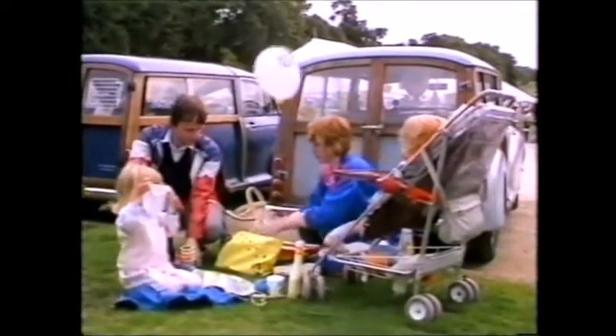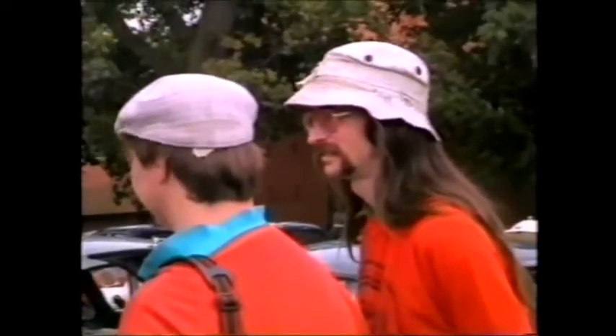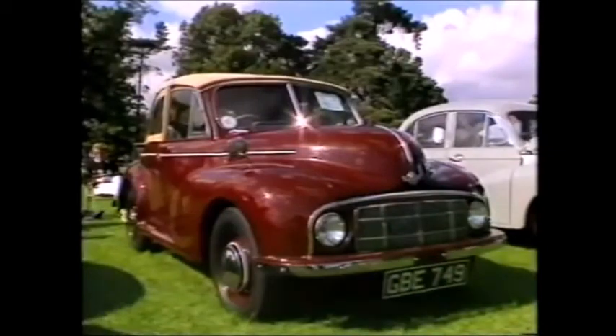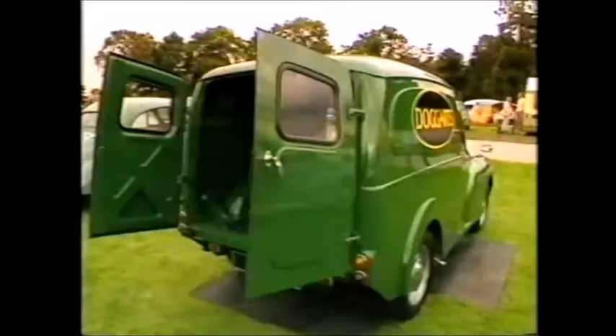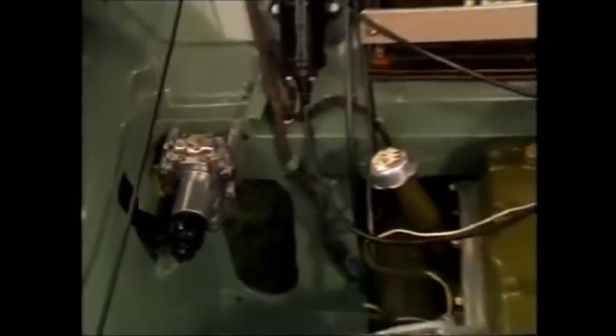The Minor's survival relies heavily on enthusiasts, and it certainly attracts all kinds of people. For some, it's a case of concours presentation, with cars looking better than when they left the factory — crude castings polished to a mirror finish, and even the smallest detail made perfect.